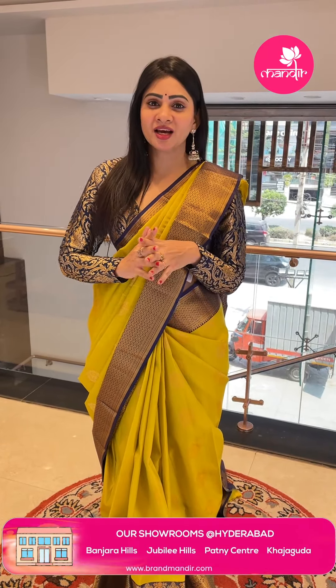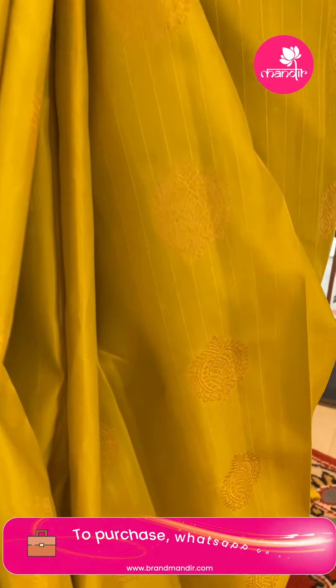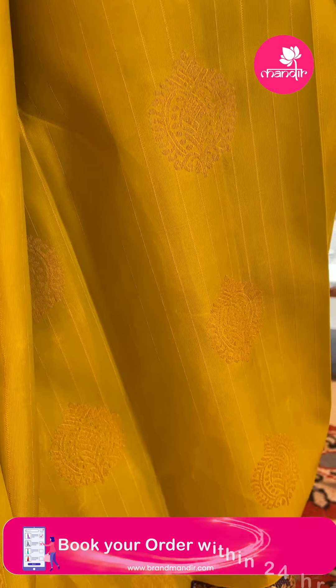I am going to show a Kanjipattu sarees collection. There are many color combinations and patterns available. First up is a navy blue color combination.